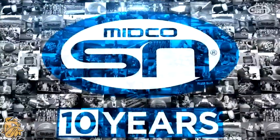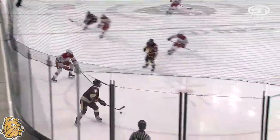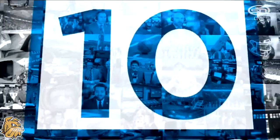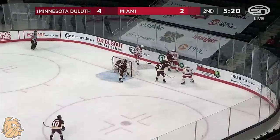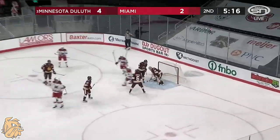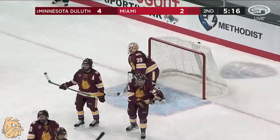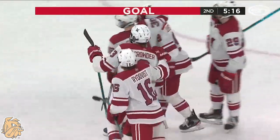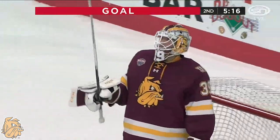Watching the slow burn on the UMD bench as their head coach does everything he can not to lose his mind watching his team turn pucks over and be real sloppy. Here's Gilley centering and they score — the Red Hawks have that crucial next goal. They're back within one. It's Bray Crowder, the junior out of Ontario, who makes it 4-3.